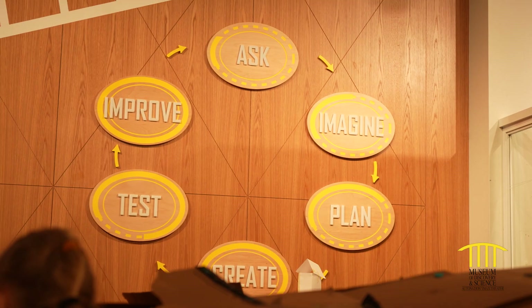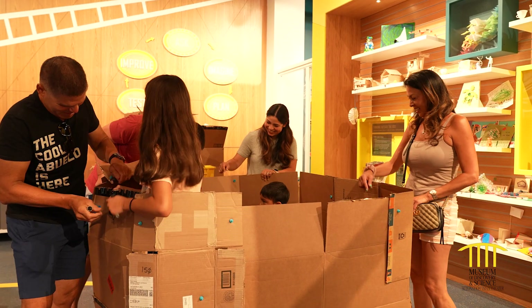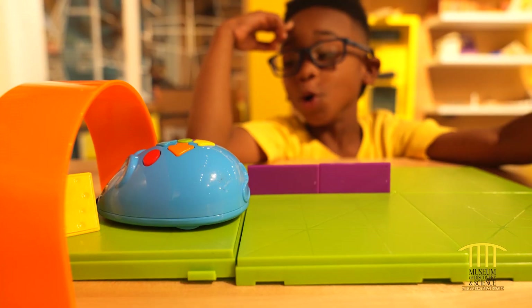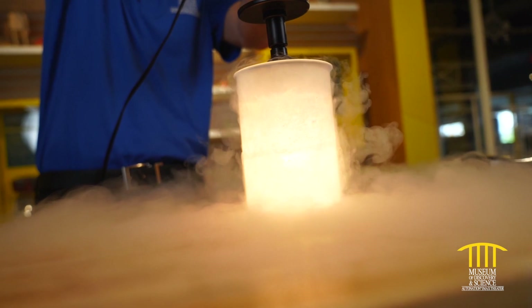Learners will explore the design process: how to ask questions, imagine a solution, build, test and improve to make your imagination come to life.